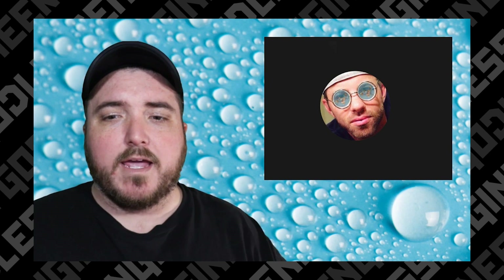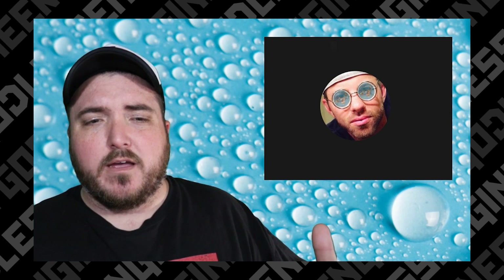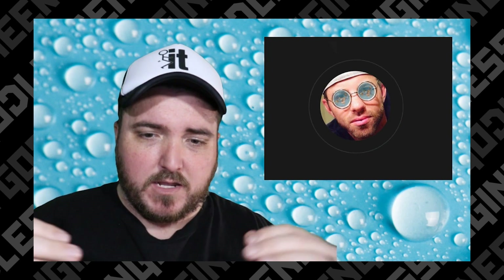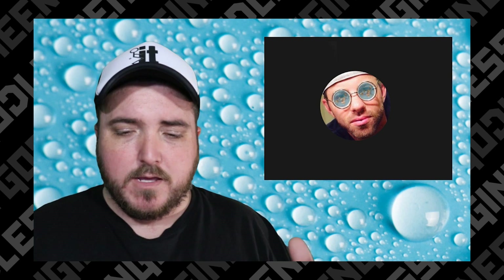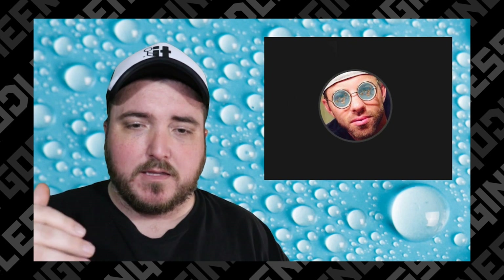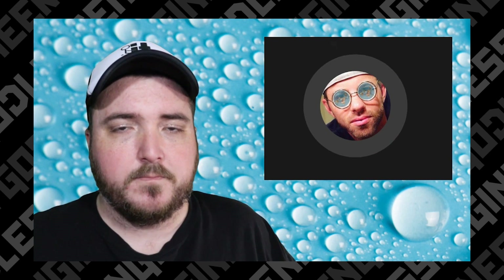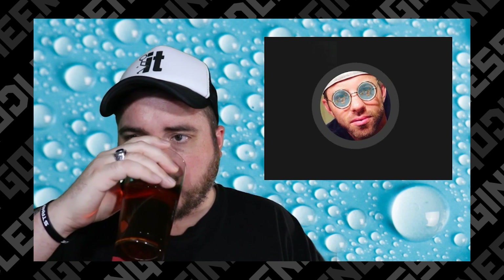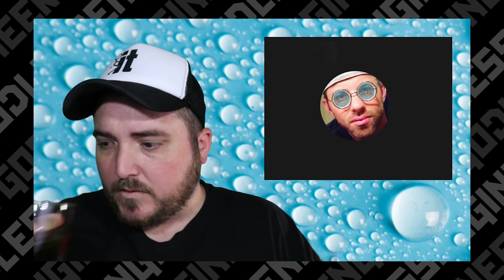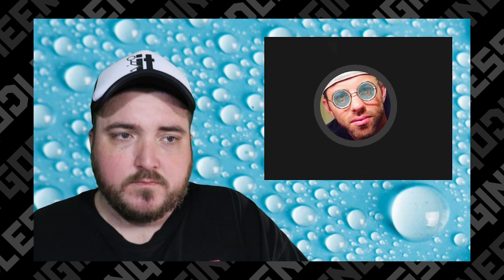He didn't explain why water conforms to the shape of its container or why it's level. The reason why they're level — which doesn't exactly mean flat or whatever — is because of gravity. Level is just perpendicular to the force of, the direction of the force of gravity. Okay, that's one of my next points — but at four and a half minutes into the video you said you feel like he's talking down to us, because of how he was going through the cartoon of the globe and asking what colors it was.